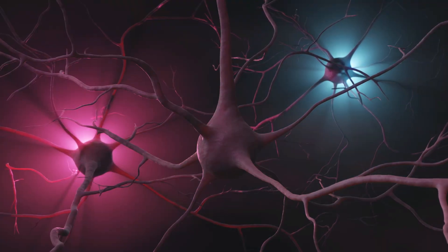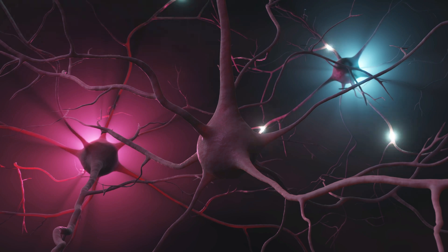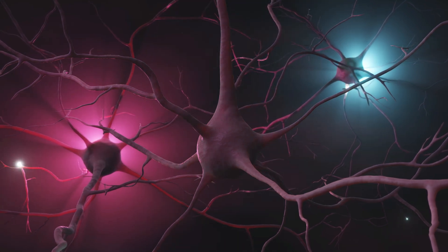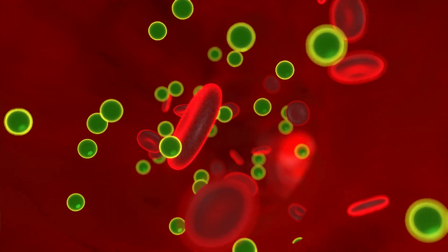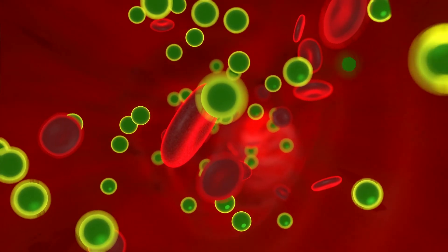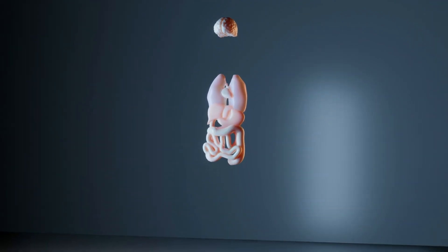The pituitary gland, which is located at the base of your brain, sends a signal to the thyroid to pump out more thyroid hormones and accelerate your metabolism. These hormones are then carried to different organs to allow them to function correctly, because there is a thyroid receptor on every cell in your body.